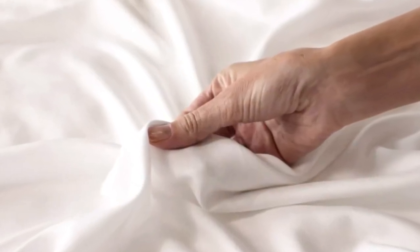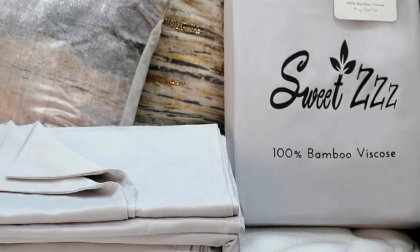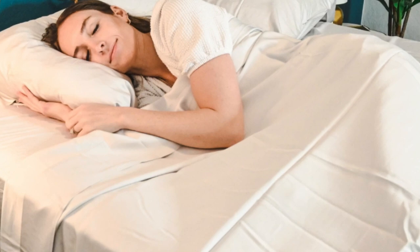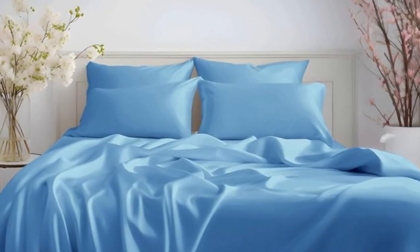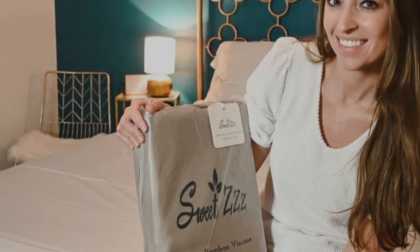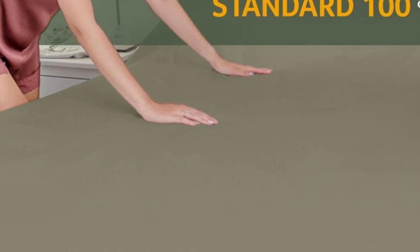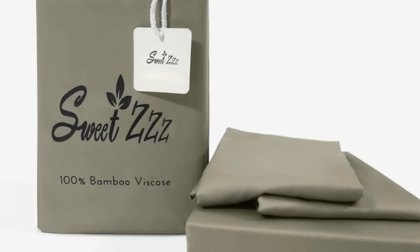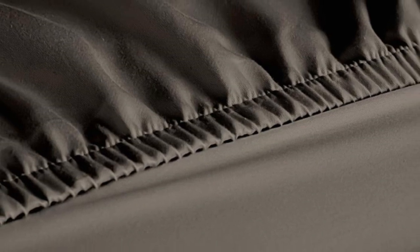Pros: silk-like feeling, doesn't trap heat, several color options. Cons: luxury price tag. Number three. When you think of bamboo sheets, you may assume that means they're automatically organic, but Sweet ZZZ takes the extra step — these sheets are 100% viscose from organically grown bamboo and Ecotex Class 1 certified. Thanks to their quality materials, the Sweet ZZZ sheets feel soft to the touch and are certified as safe for people with sensitive skin. They also offer temperature regulation, which is essential for hot sleepers. The sheets come in a wide range of sizes and colors, have 15-inch deep pockets, a 50-night sleep trial, and a lifetime warranty.